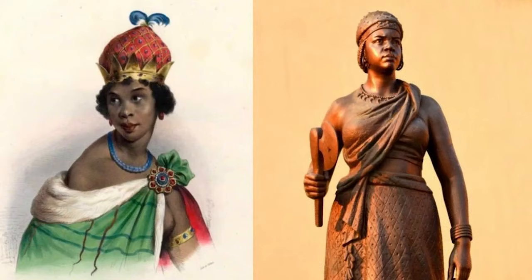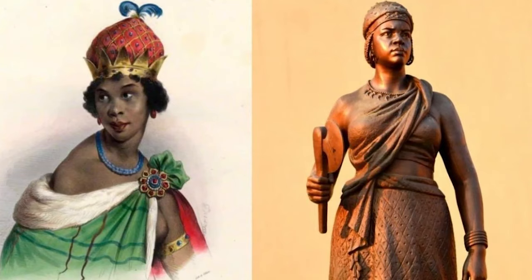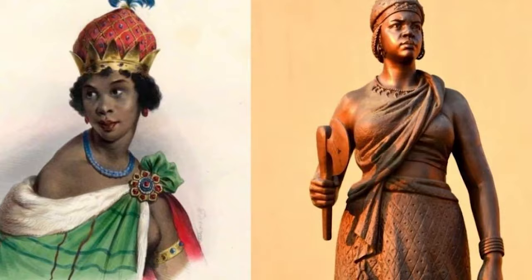In the 1600s, Queen Nzinga ruled over the kingdoms of Ndongo and Matamba, located in present-day northern Angola. As a monarch, she was noted for her political acumen and very efficient military tactics, earning her the moniker Fighter Queen. Nzinga is still regarded as a national hero in Angola.